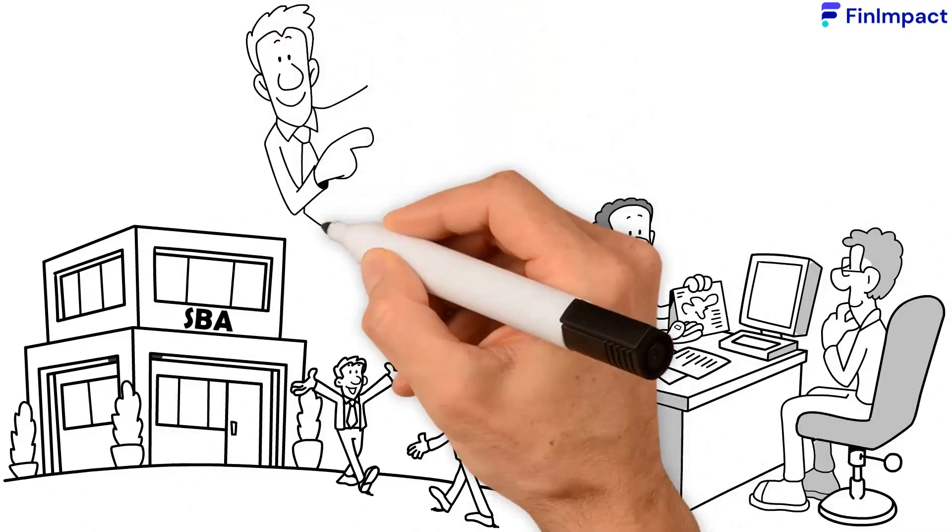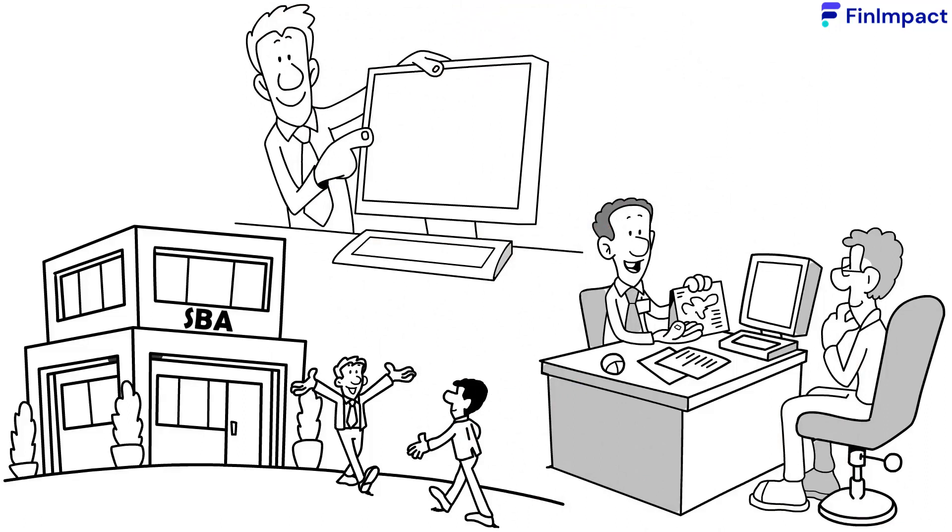For more information on this subject, or for any other, please visit www.finimpact.com.